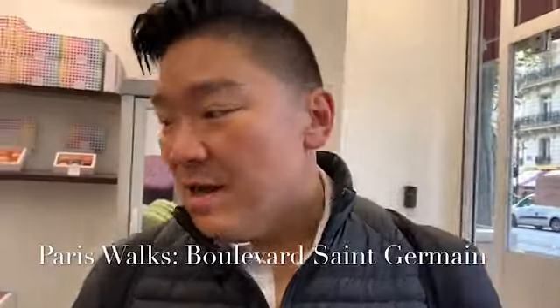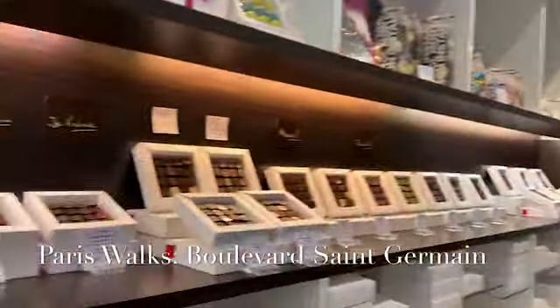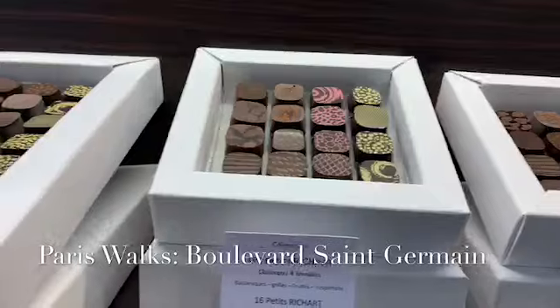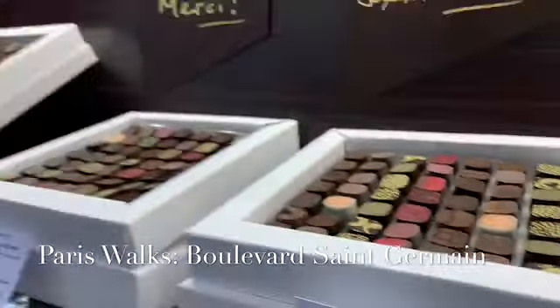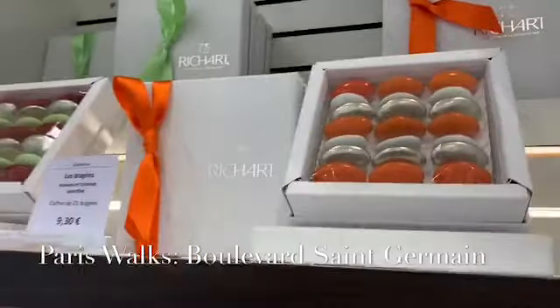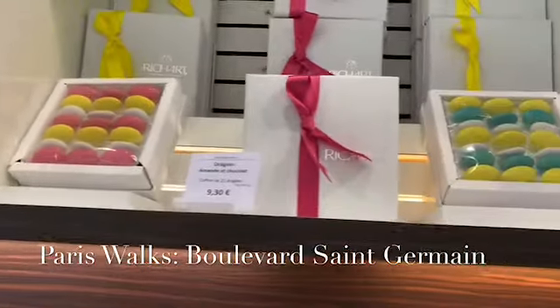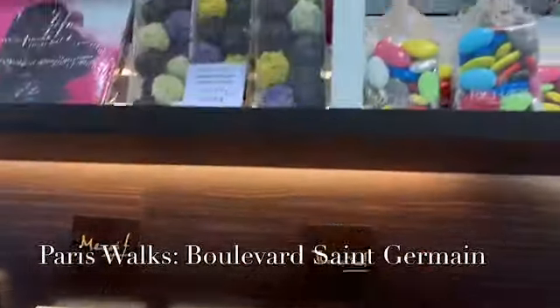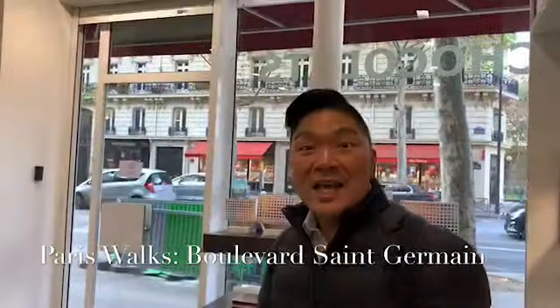I'm in Paris, in Saint-Germain-des-Prés, and we are at Richard Chocolates. They do some great stuff. Let me show you some of their signature stuff, which is their transfer chocolates — they have different flavors. I remember they used to have a store in San Francisco but not anymore. These are dragées, which is a traditional almond candy with a candy confection on the outside, so it's crunchy. It's a beautiful store and we are just picking up some gifts for the holidays.